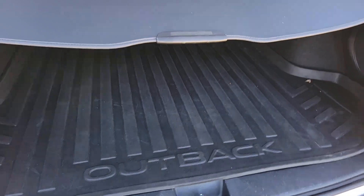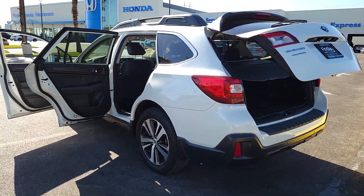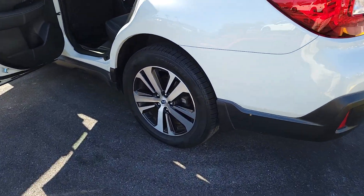The following are some of this vehicle's highlighted options: pre-collision system, woodgrain interior trim, blind spot monitor, heated rear seat, dual zone AC.